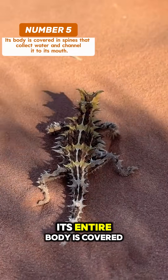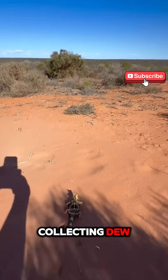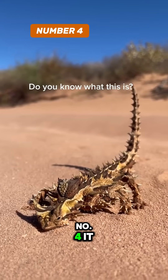At number 5, its entire body is covered in spines — not for attack, but for collecting dew, which it channels straight to its mouth through tiny grooves in its skin.